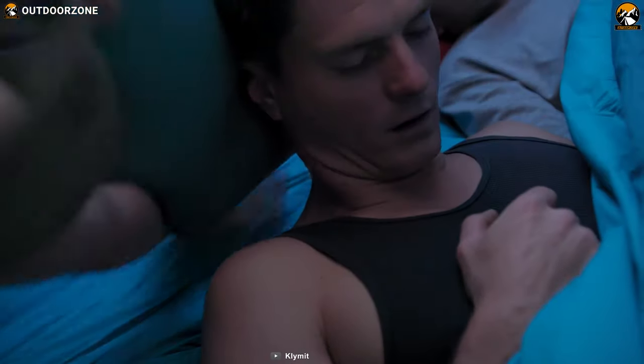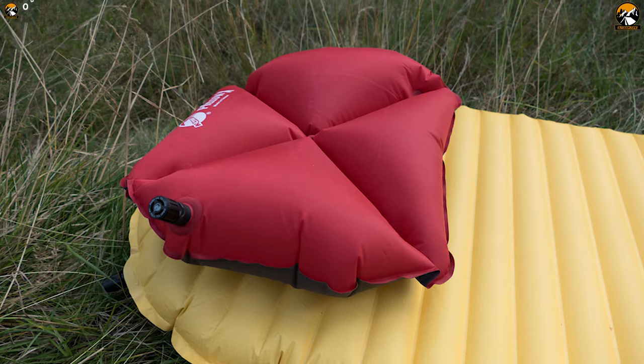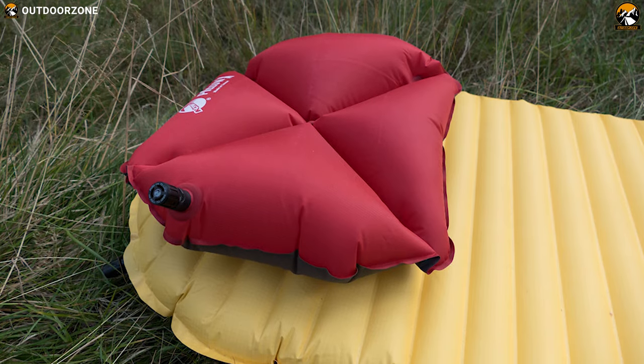The Klymit Pillow X inflatable camping and travel pillow is the perfect combination of comfort and durability and offers excellent value for money in its $25 price range.